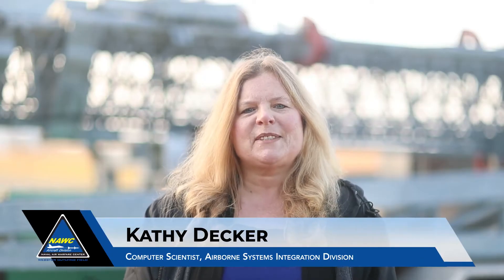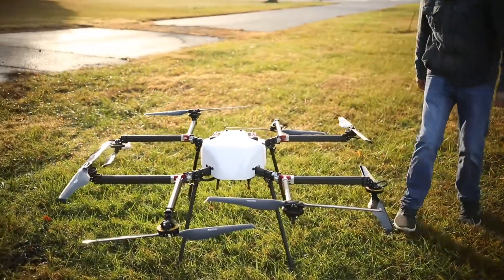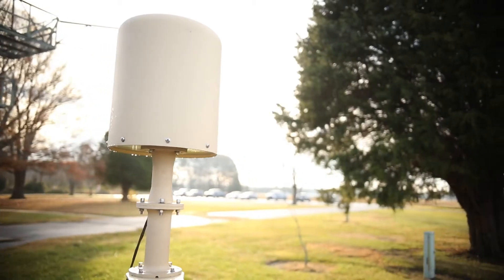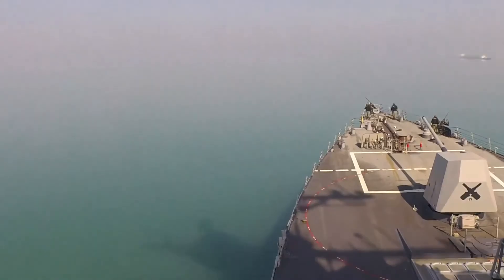Welcome to the Airborne Systems Integration Division Virtual Tour, or ASI. We design and develop a variety of projects ranging from unmanned aerial vehicles to data link and mission systems. Our division specializes in research and development of emerging sensor technologies as well as integration of communications equipment onto aircraft and naval ships.